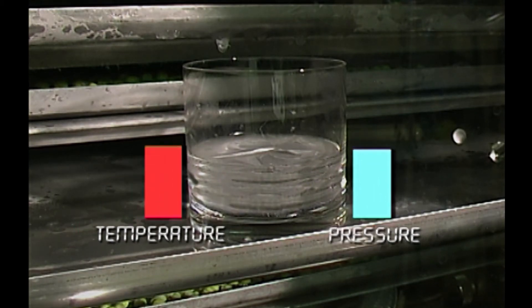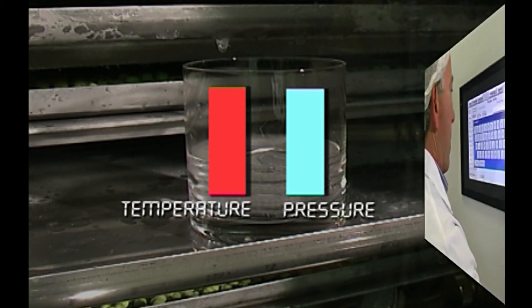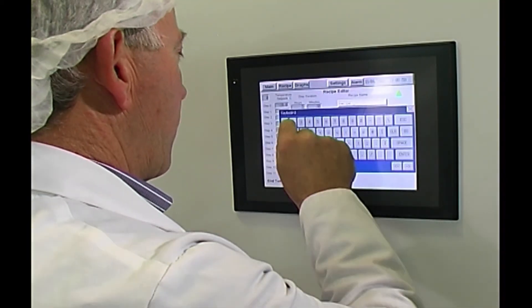Maintaining the correct relationship between temperature and pressure over a complete drying cycle is essential for effective freeze drying. The touch screen controller, standard on all freeze dryers, makes this an easy task.